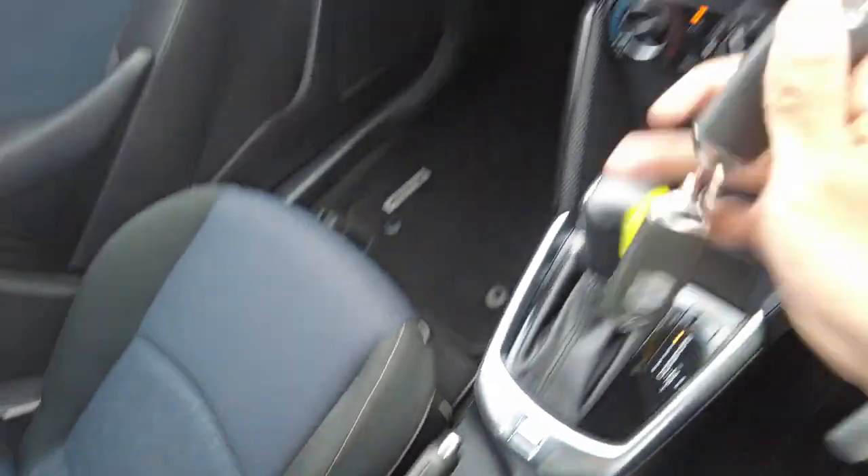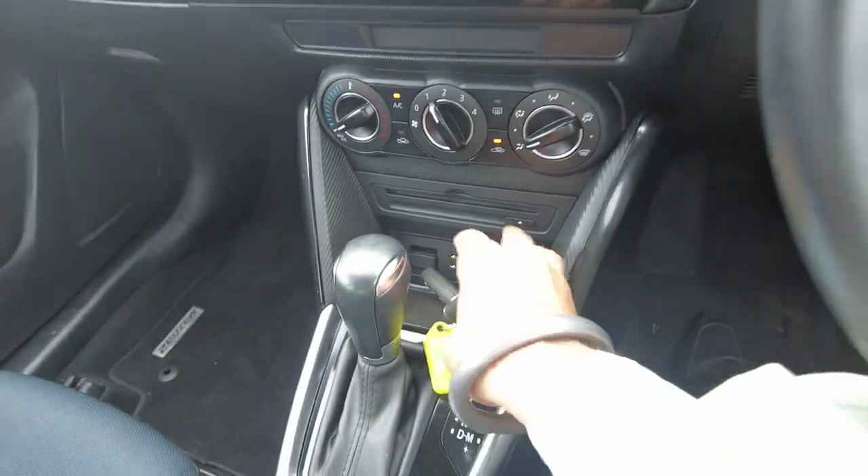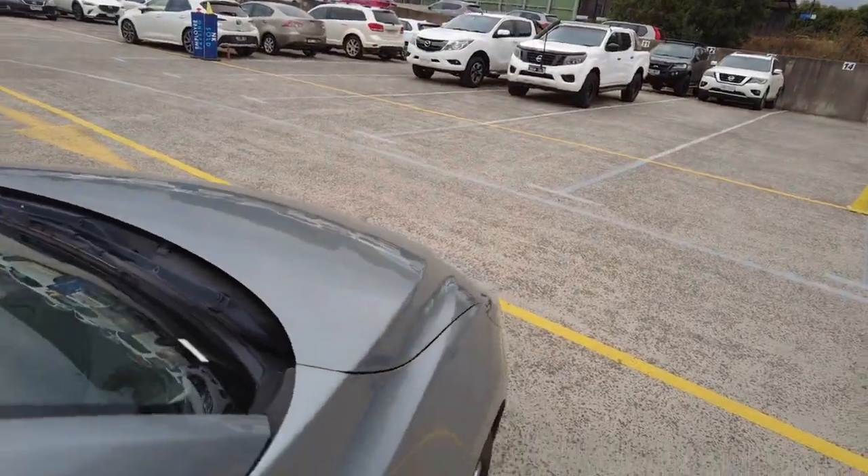Let me show you guys both the keys. I'm very impressed with how clean this vehicle is inside and out.